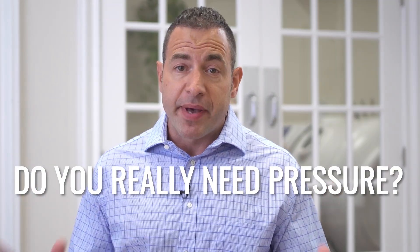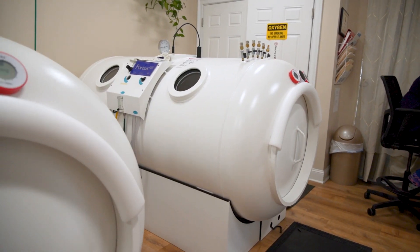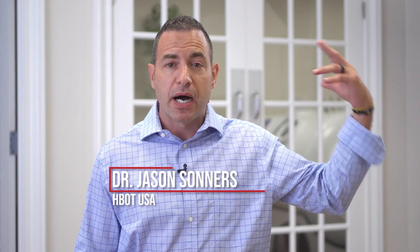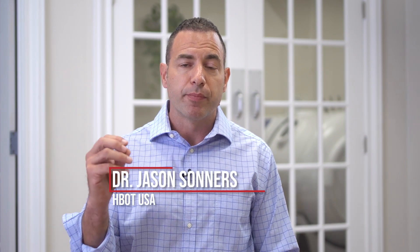Do you really need pressure? If the benefits of hyperbaric oxygen are really coming from the oxygen itself, can't you just breathe oxygen at the surface — what we call surface pressure — from a green tank of oxygen or from a concentrator, and ultimately get the same benefits as you would breathing air or oxygen inside of a chamber? And the answer is no. You actually do need the pressure of the hyperbaric chamber in order to get these benefits, but why?